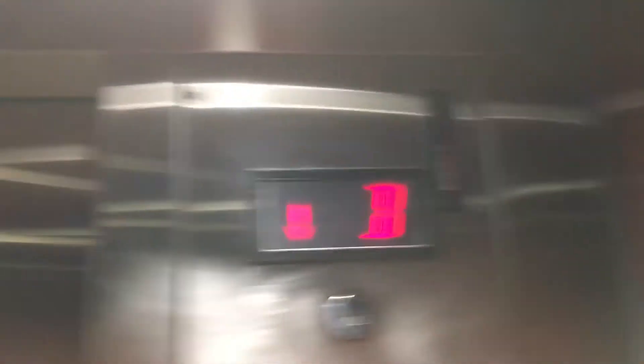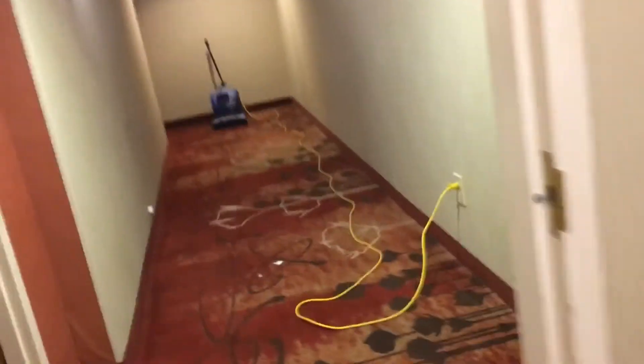Let's go down to the basement. This is similar to like the Hampton Inn. Here we are in the basement. In the basement, there's a swimming pool. I don't know if they are hotel rooms or not. Here's the fitness center, and that's what you get in the basement.